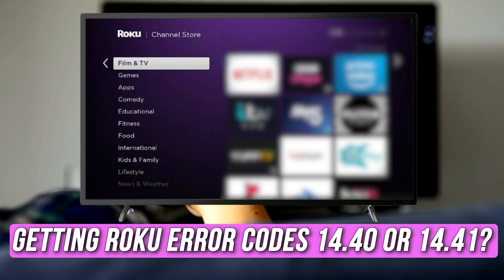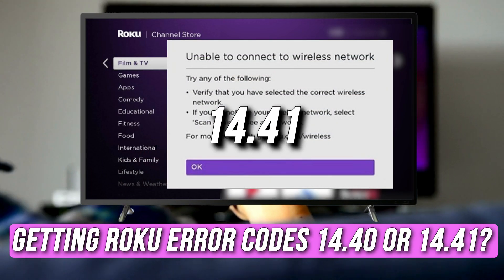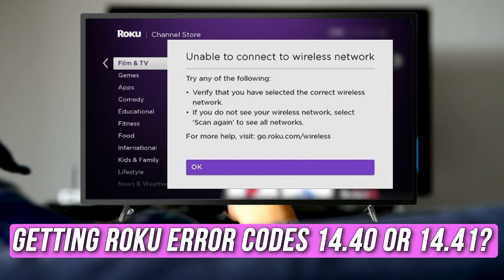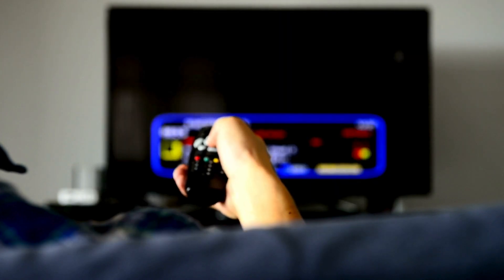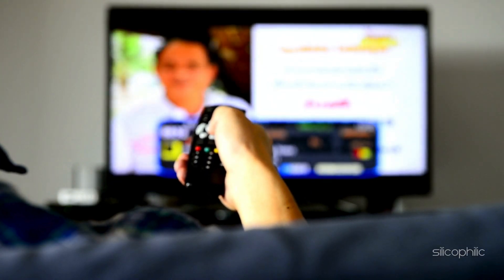Are you getting Roku Error Codes 14.40 or 14.41? Then you are at the right place. We have got all the possible solutions to get rid of different types of Roku Error Codes. Welcome back to Silicophilic, your go-to source for tech tips and fixes.